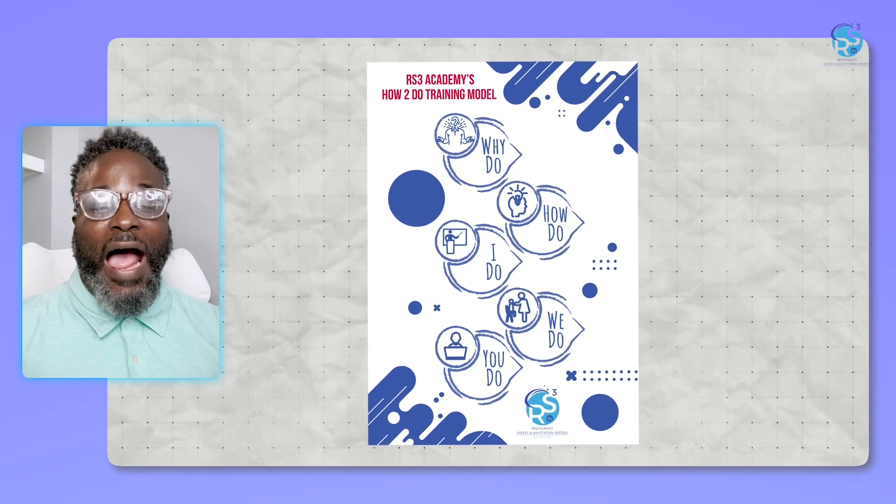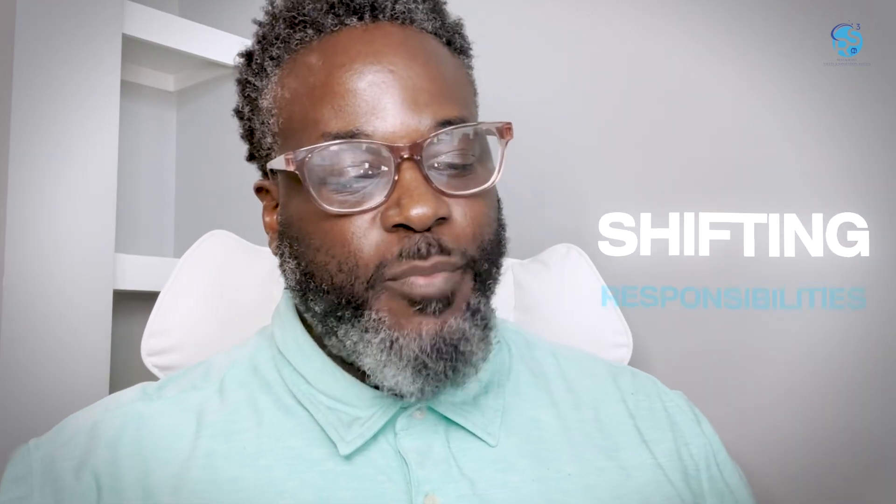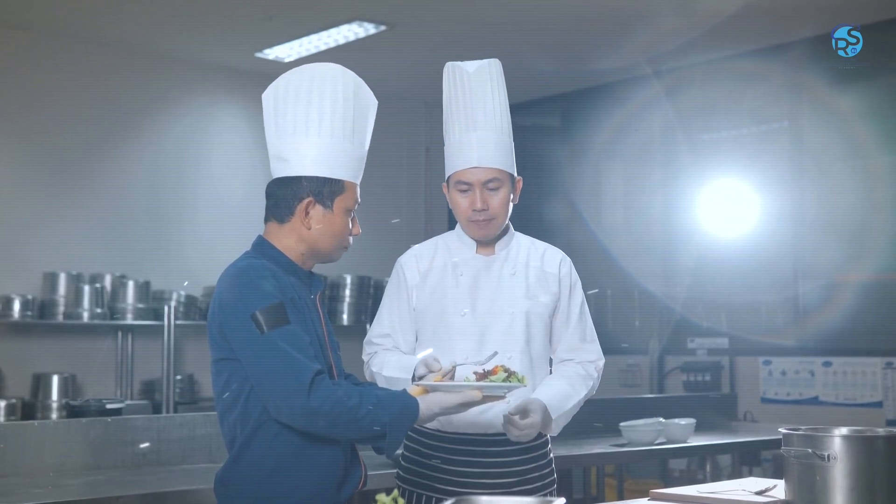So, how to do restaurant training. I am here today to talk to you about training, specifically to introduce our how-to-do training model. I know it sounds funny and a bit weird, but hopefully it'll make sense. At RS3 Academy, we use the how-to-do training model by shifting responsibilities from the instructor, the trainer, to the trainee.